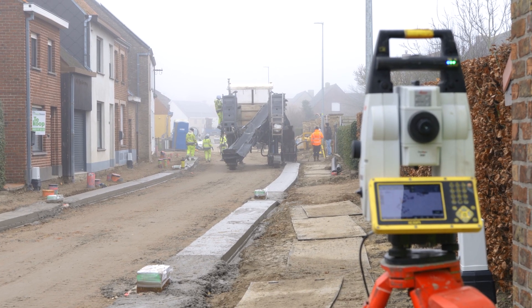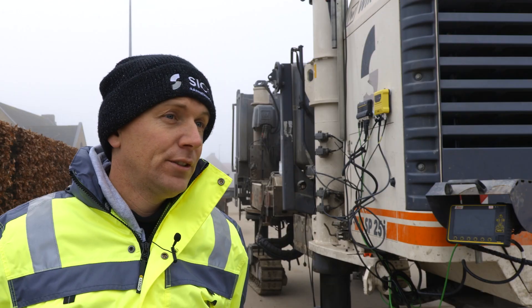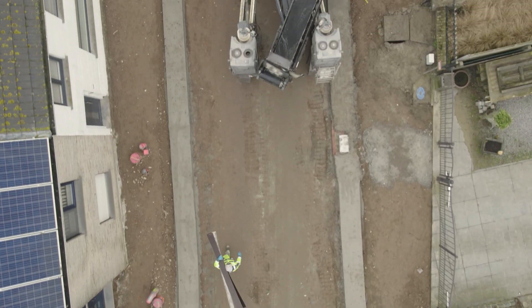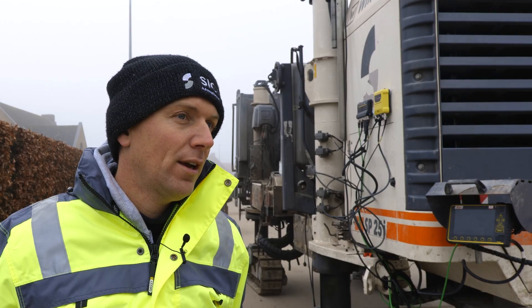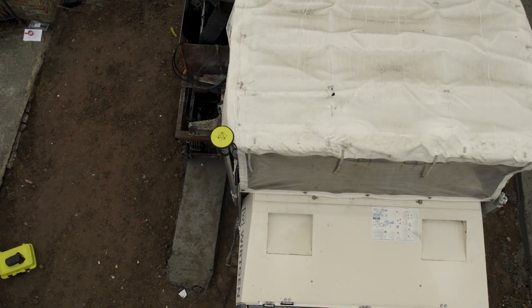With Leica Geosystems, we have good support. I can reach them anytime. I have a good contact with the Belgian dealers. So if I have a small issue, I call my dealer and they help. If I have more complicated questions, I call the support people. So I have direct contact and good help for any doubt or for any issue.